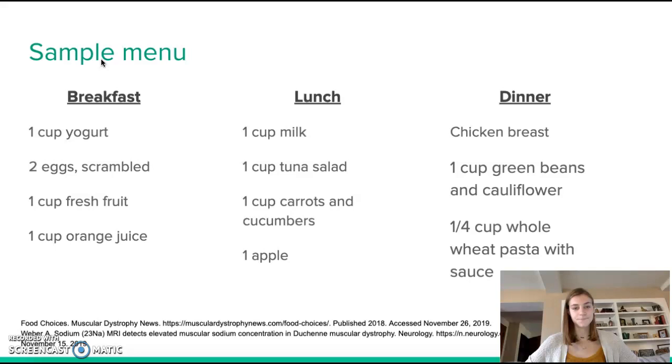For lunch: one cup of milk, one cup of tuna salad, one cup of mixed vegetables such as carrots or cucumbers, and one apple. The apple and vegetables promote a high-fiber diet, and the milk and tuna salad provide protein along with calcium. Fish is also a good source of omega-3, which can be very important for people with muscular dystrophy.